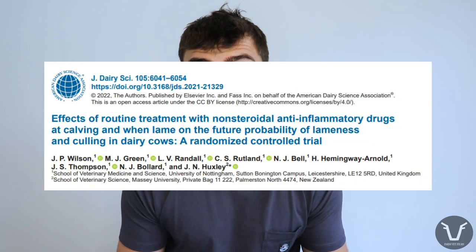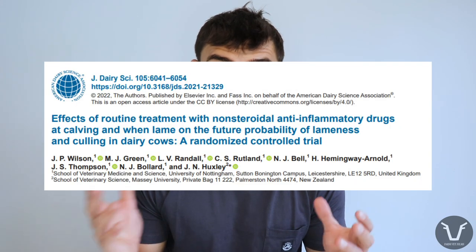On that note, we're going to dive into a recently published paper from the University of Nottingham. They were investigating the use of an anti-inflammatory in lame cows — not only as a treatment but also its potential for prevention of future cases of lameness, and that's where it gets interesting.